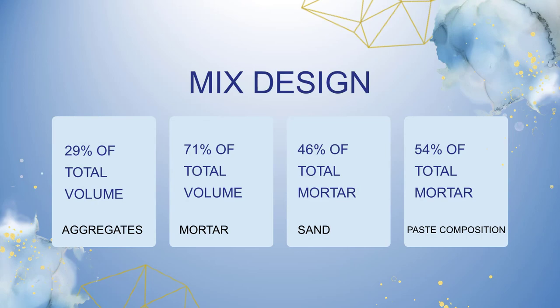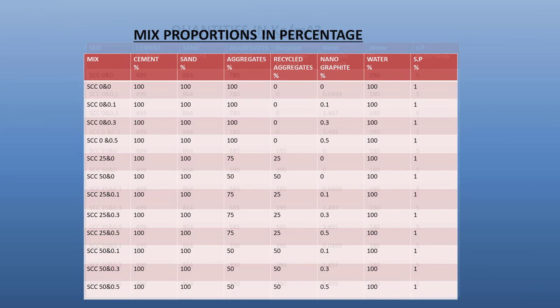Here is our mix design in percent of total volume, along with the mix identification. These mix proportions are in percent. Here is also our mix design in kilogram per meter cube of total volume.